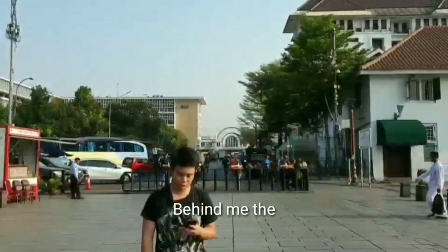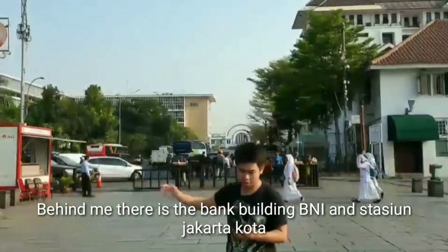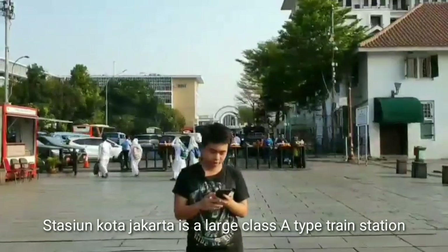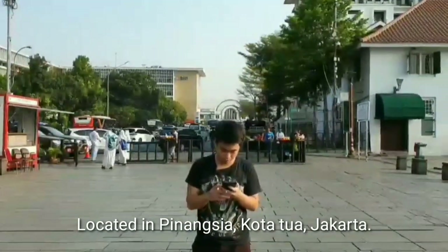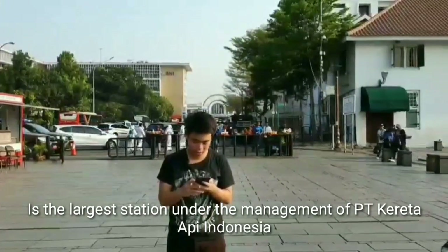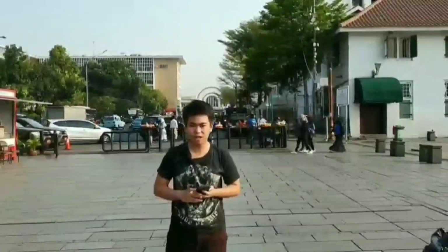So guys, behind me there is a building — Stasiun Jakarta Kota. Stasiun Jakarta Kota is a large class-one train station located in Finansia Village, Kota Tua Jakarta. This station, located ahead, is the largest train station, under the management of Kereta Api Indonesia.